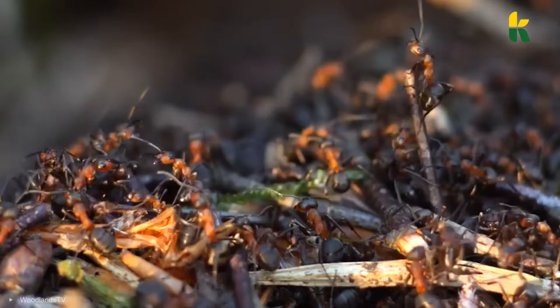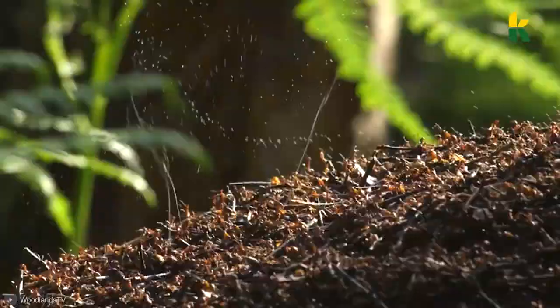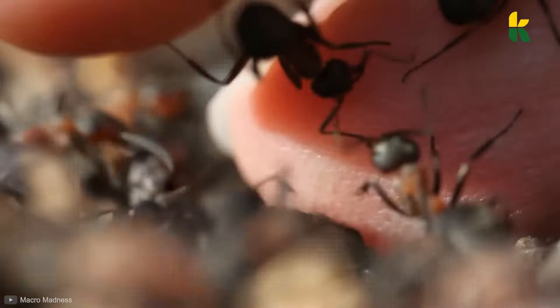Now, if a predator is actually daring enough to invade their nest, the Formica rufa will start spraying them with acid that will singe their body. Birds, lizards, and anything else that might think these ants are a tasty treat will get a formic acid bath.